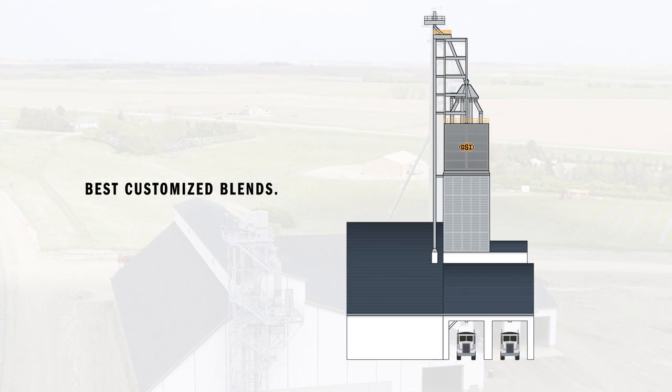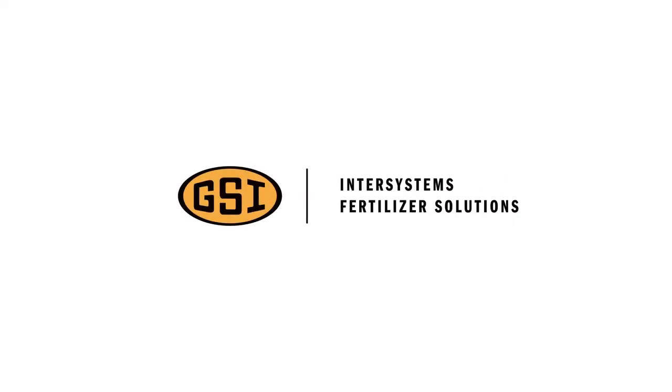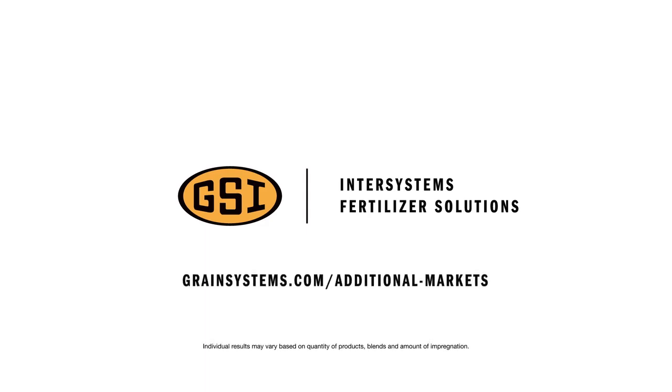The best customized blends, the shortest wait times, and a better bottom line — it's all yours with GSI InterSystems Full Site Fertilizer Solutions. Beyond standard for speed and efficiency. Contact us today to design your system.